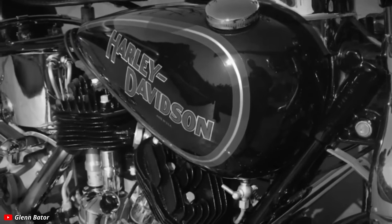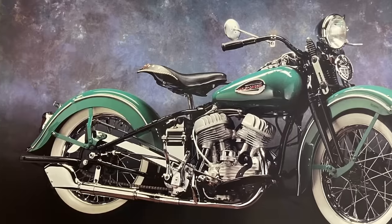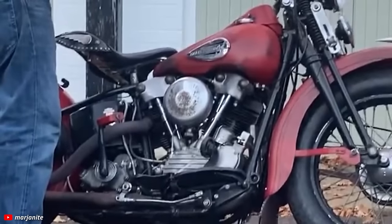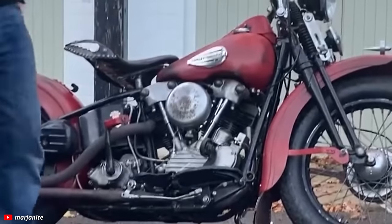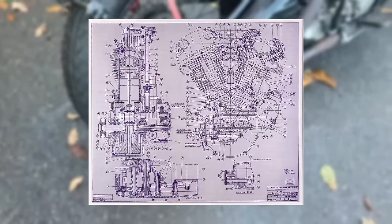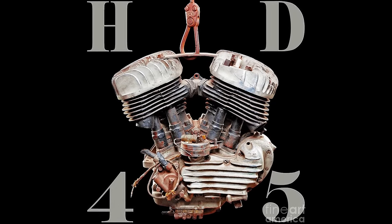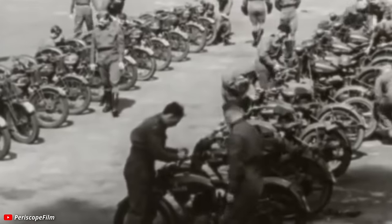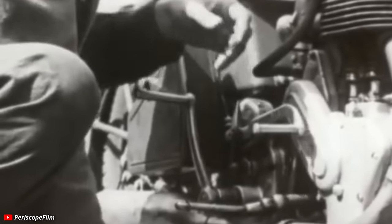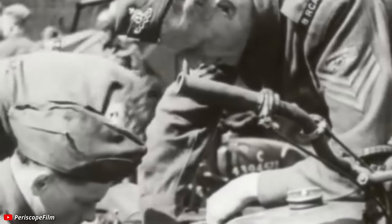Despite the more advanced Knucklehead being released years before World War II would start, it was the current form of the 45 that Harley would turn to in developing a new wartime motorcycle for America and for the Allies — the side-valve WLA. This is the motorcycle that would prove that sometimes the last of the old technology is better than the first of the new technology.